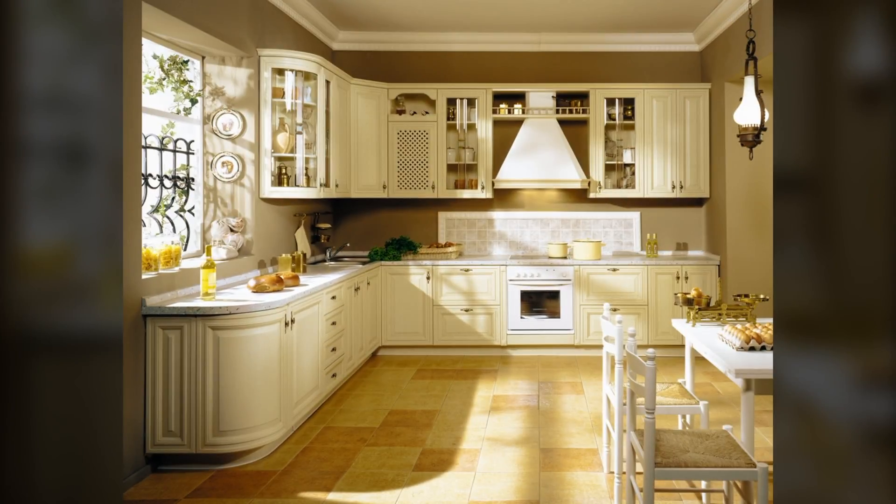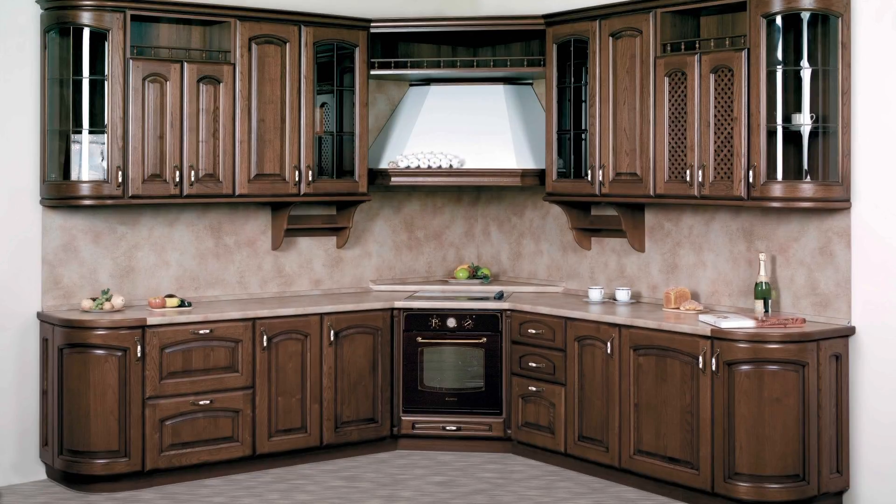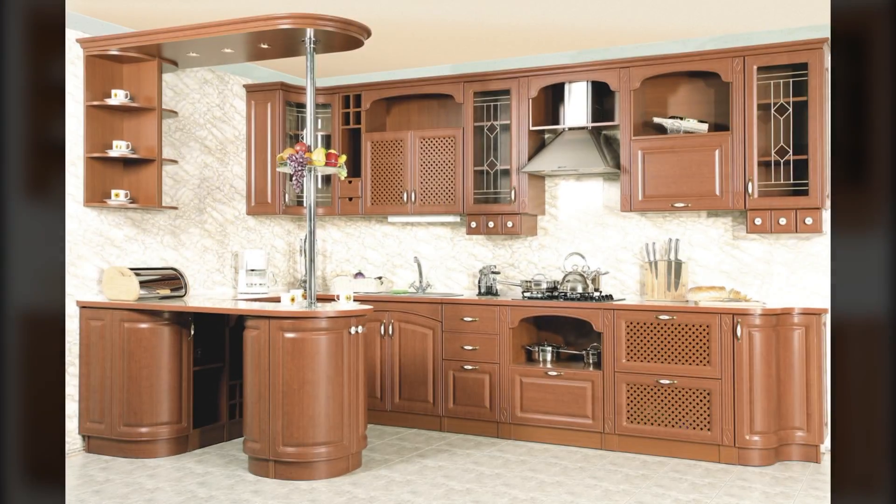Arches, decorative moldings and corbels, raised panel cabinets, and a mix of antique finishes and furniture will help define the farmhouse style, including a chandelier.